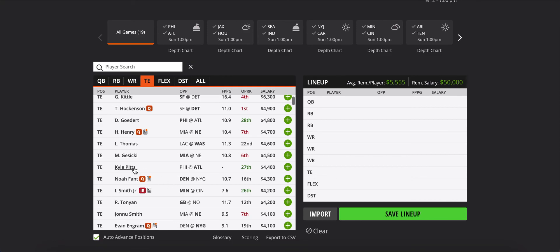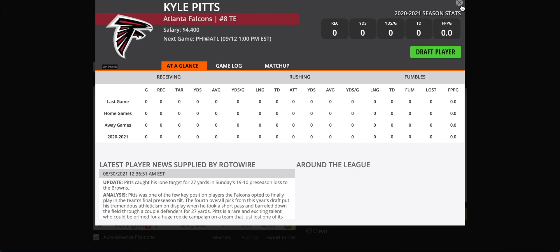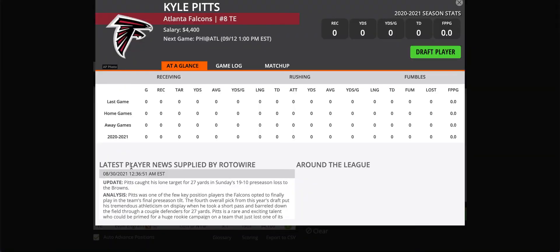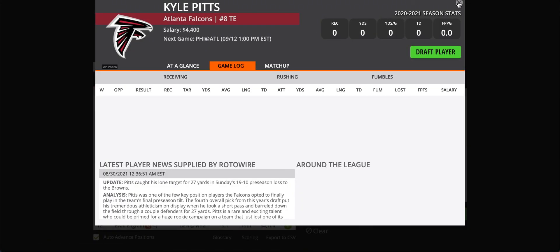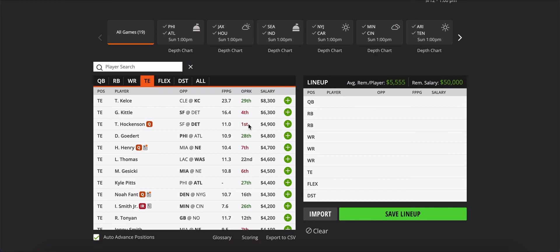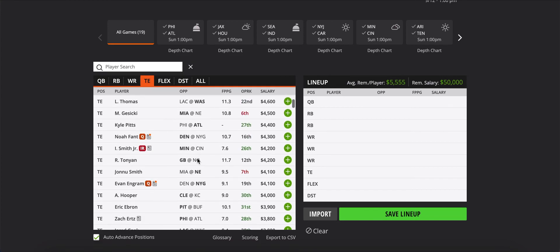The last tight end I want to talk about is Kyle Pitts. A lot of people are high on him, but I don't like him in season-long fantasy — I think he's way overvalued there, especially with Calvin Ridley on the team. But at $4,400 in DFS, he's such an athletic guy. The Falcons love to pass the ball, Matt Ryan can heave it deep, and Pitts basically plays opposite Ridley as a wide receiver — big, fast, great hands. At $4,400, I'm probably going to take a chance on him. Once he has a big game, his price will jump to the high $4,000s or $5,000 range, and that's when I'll start fading him.